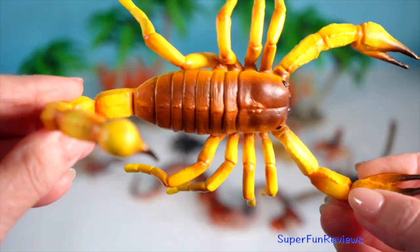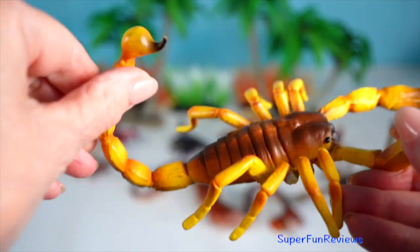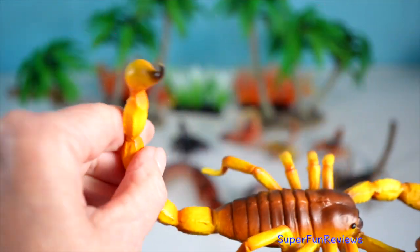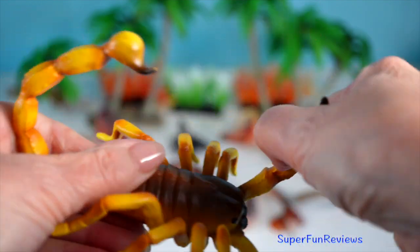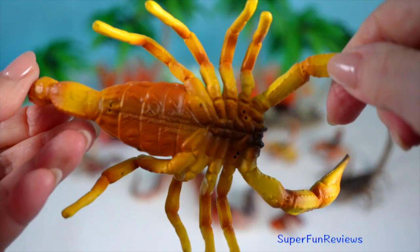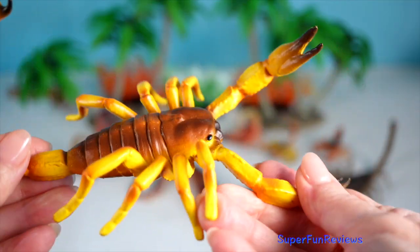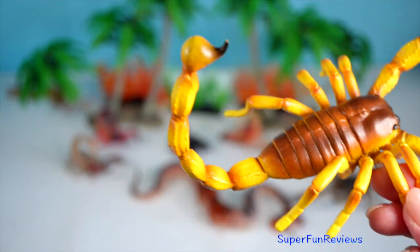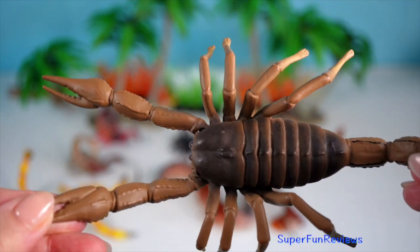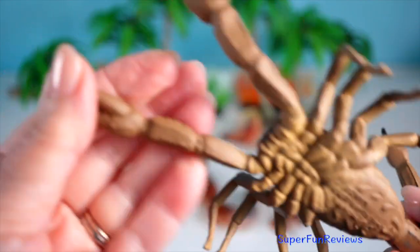Scorpion — they are night time ninjas. Scorpions are ancient arachnids having roamed the earth for over 400 million years, predating even the dinosaurs. These resilient creatures are found on every continent except Antarctica, thriving in diverse habitats from scorching deserts to lush forests.